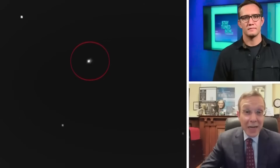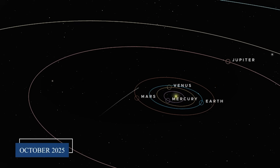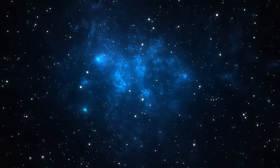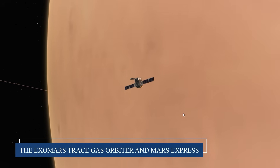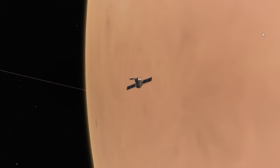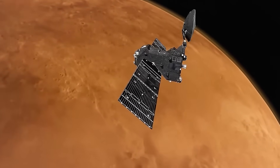The European Space Agency saw an unprecedented opportunity. As 3i Atlas approached Mars in early October 2025, two of ESA's most sophisticated spacecraft were perfectly positioned to get the closest look at an interstellar object that any human-made instrument had ever achieved. The ExoMars Trace Gas Orbiter and Mars Express, both designed to study the Red Planet, were temporarily redirected to focus their instruments on this cosmic visitor.